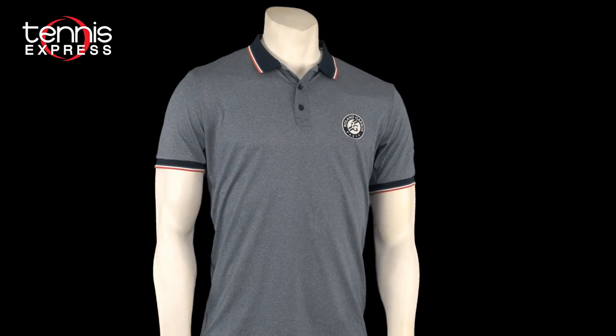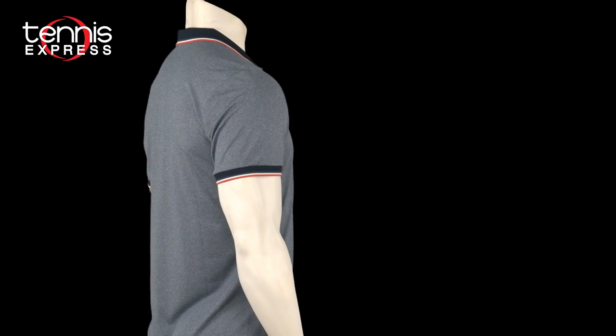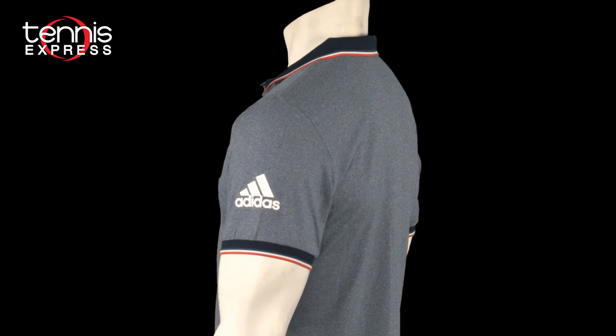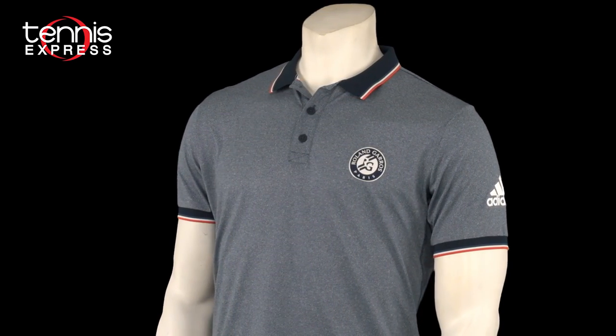Another great option for men is the Roland Garros tennis polo. In addition to this color, this top also comes in chalk coral, as seen in Zverev's shirt. This polo offers great moisture management through its Climalite fabric technology and is designed to offer players superior range of motion despite its sophisticated look. The adidas logo is printed on the left sleeve, while the Roland Garros logo is front and center on the left chest.